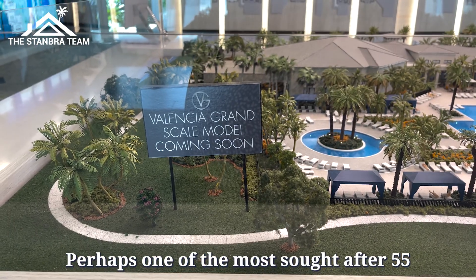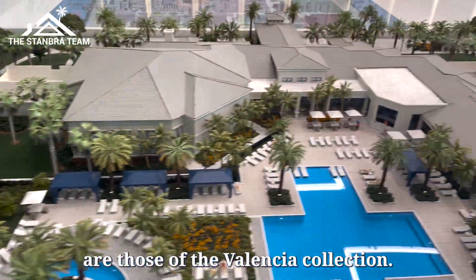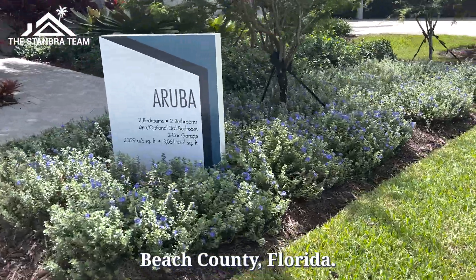Perhaps one of the most sought after 55 and older active adult style communities are those of the Valencia Collection. These communities are located in Boynton Beach, which is in the middle of Palm Beach County, Florida.